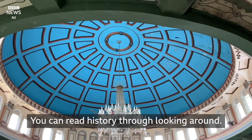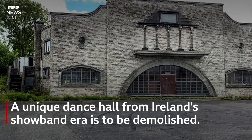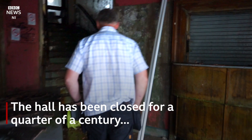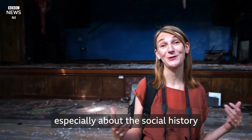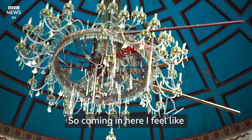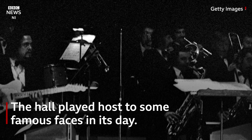To me these buildings are almost like a history book. You can read history through looking around. I just love exploring old buildings and finding out more, especially about the social history connected with them as well as their aesthetic look. So coming in here I feel like a kid in a sweet shop exploring around here.